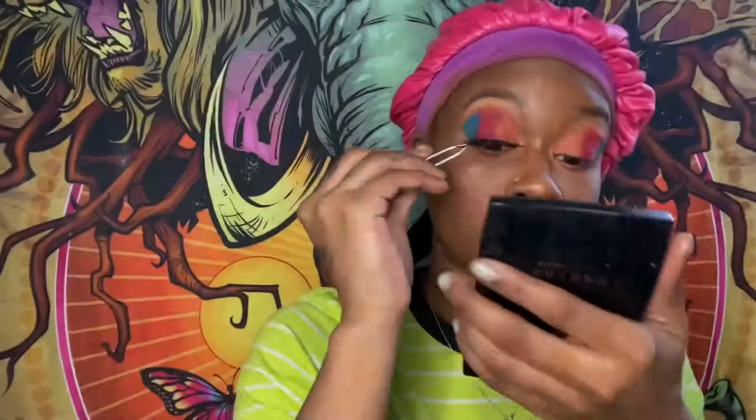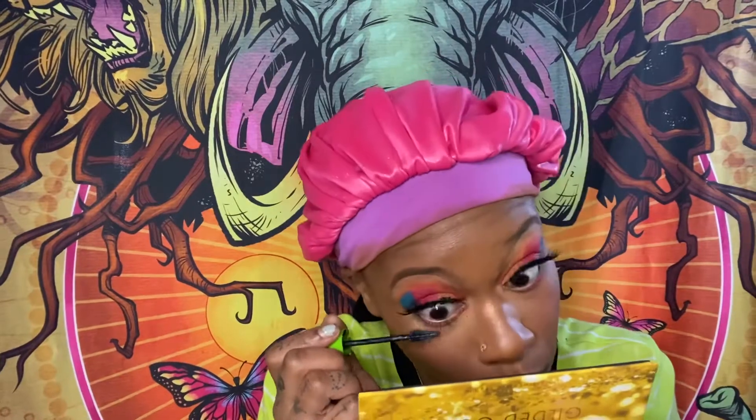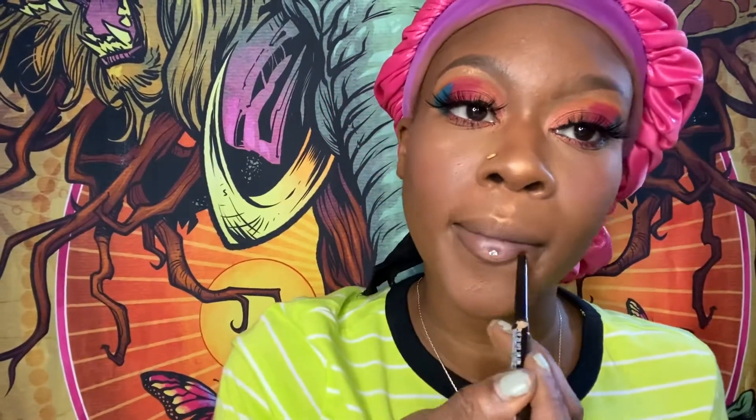Now for some setting spray — I'm spraying that to make sure my makeup is set in place. And now for my eyelashes — yes, I love my eyelashes! Then I'm starting with my lips: I'm using a dark brown pencil to outline, and going in with two colors from L'Oreal and NARS — one is a pink nude-ish color and the other is a dark pink.